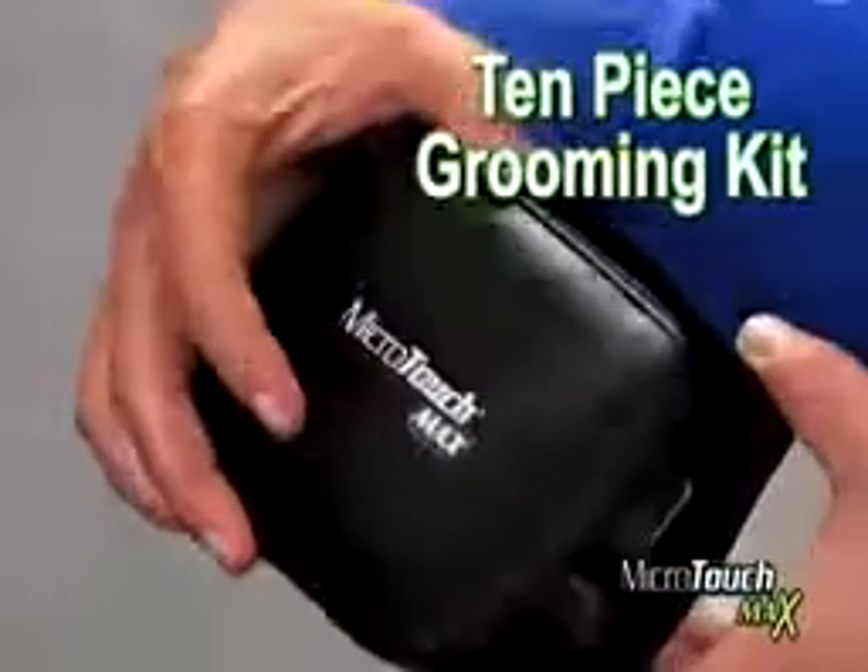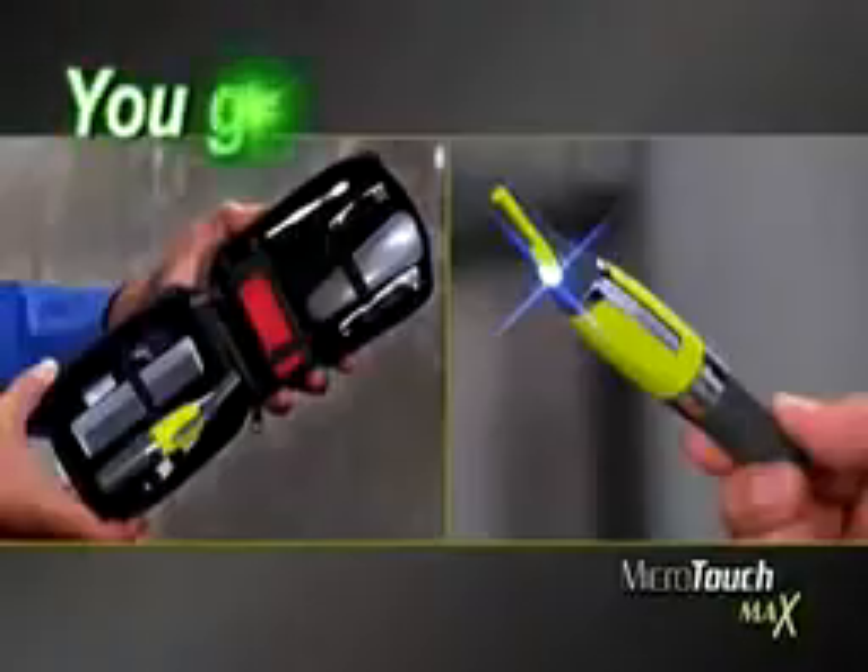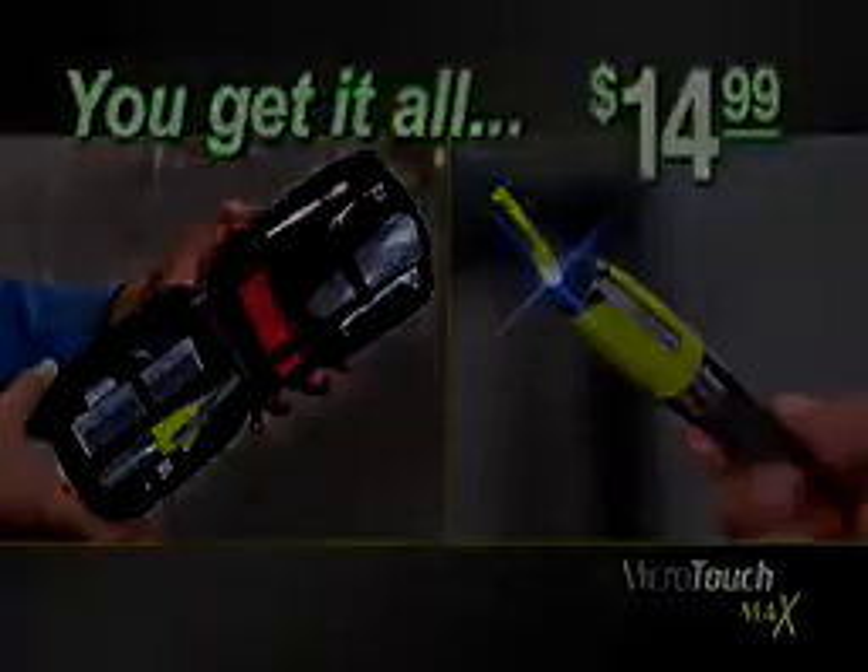That's right, you get the Microtouch Max and our 10-piece grooming kit, all for just $14.99. This is a TV-only offer.